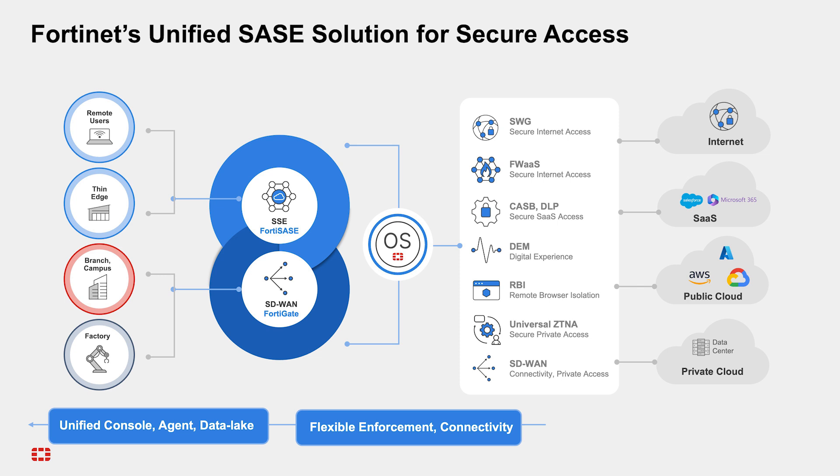Flexibility is key to staying competitive in today's cybersecurity market. With Fortinet Unified SASE, you can adapt to any customer environment, whether on-premises, cloud, or hybrid. Deliver secure web access for BYOD and contractors, provide enhanced SD-WAN visibility, and integrate third-party solutions as needed. This flexibility meets the unique needs of each customer, driving satisfaction and loyalty.